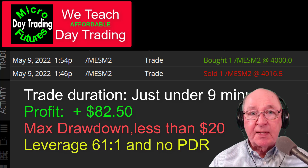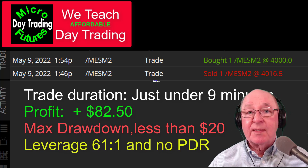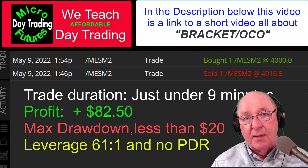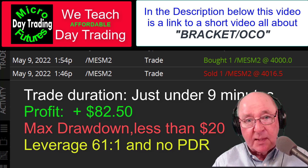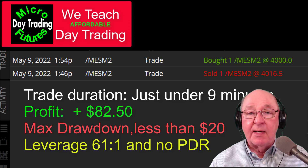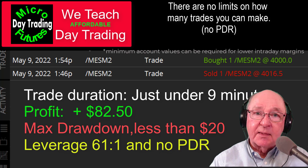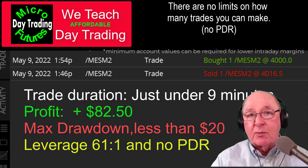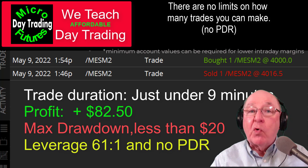We had leverage of 61-to-1 on this trade and I only had to put up about $326 to trade one of the S&P 500 Micro E-minis. With stocks you would have had to put up $10,000 to make a trade like this. So the leverage of 61-to-1 instead of 2-to-1 is really terrific, and you should try to learn to trade futures.